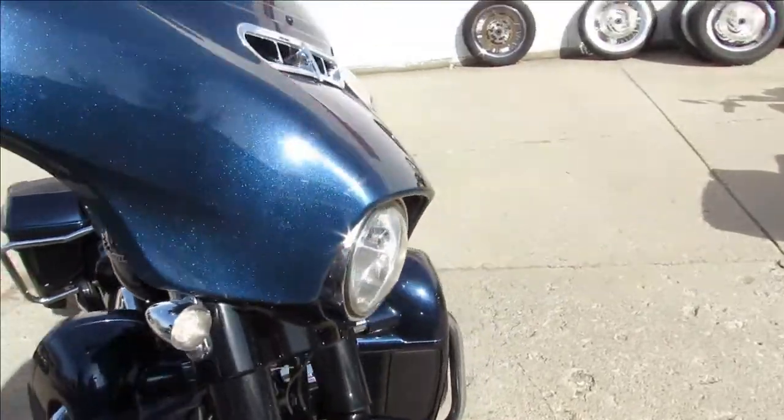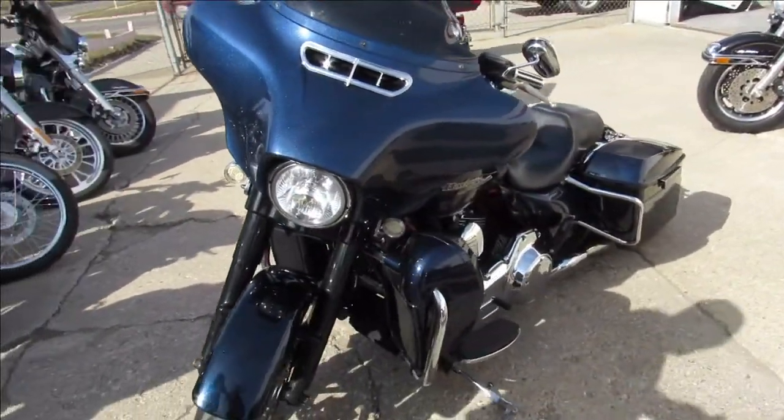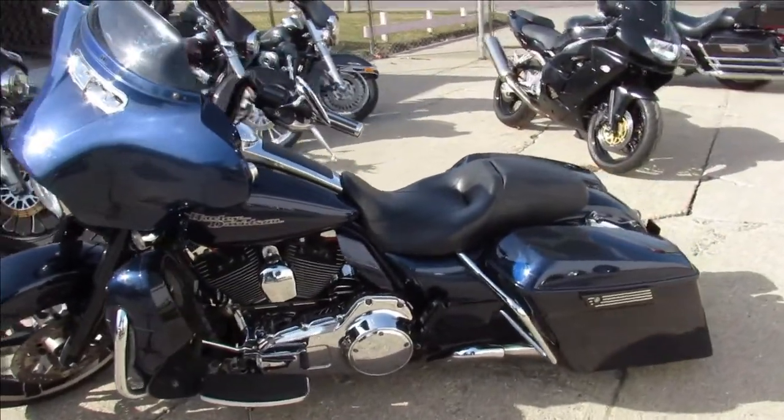It's got the extended saddlebags, speakers in the bags. It's got an RC exhaust on it. It's got a clean green Michigan title, which is good to go.